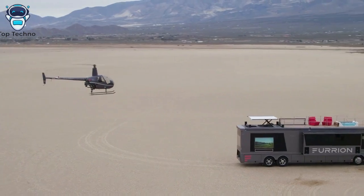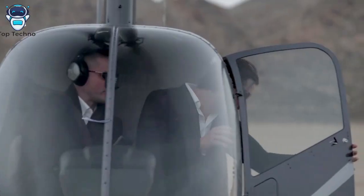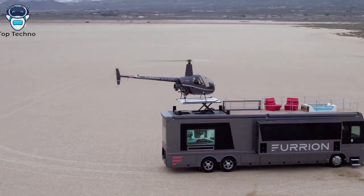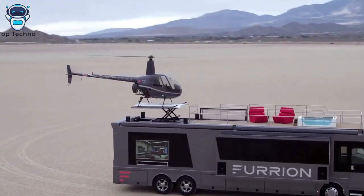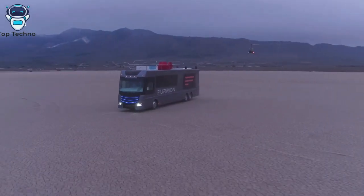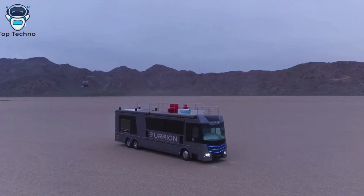Nearly every inch of it is filled with state-of-the-art tech, but the Elysium simultaneously manages to remain one of the most generous RVs in terms of space.